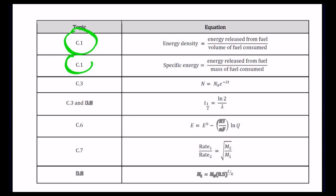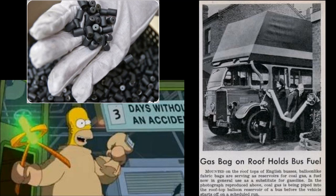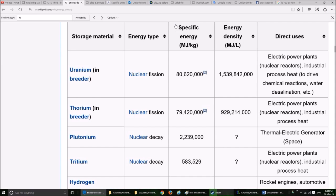The top two of those equations are in the data booklet, which you're allowed to have during the options, but you have to remember the efficiency one: essentially output over input times 100. You can see those very tiny fuel pellets — they have an enormous amount of energy in a small mass and volume — compared to the gas bag buses of old, where there was very little energy per unit volume. This can be compared using specific energy, which is energy per kilogram, and energy density, which is energy per volume.